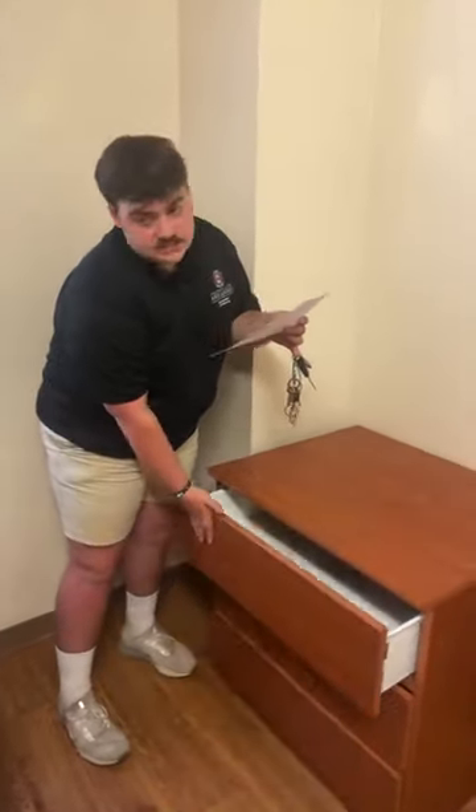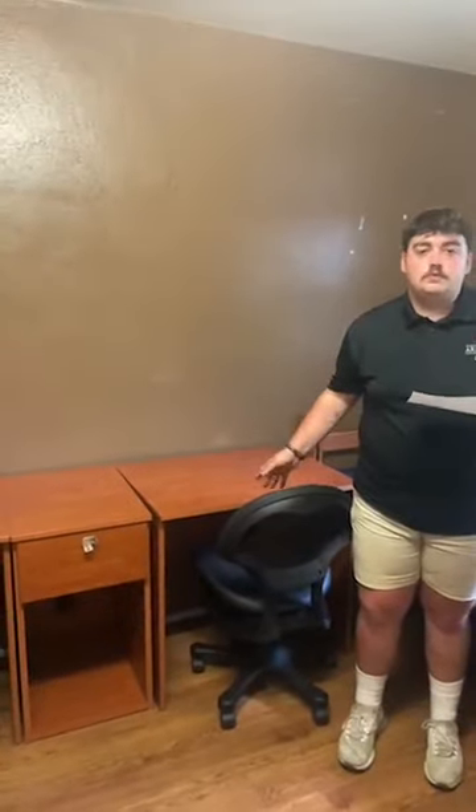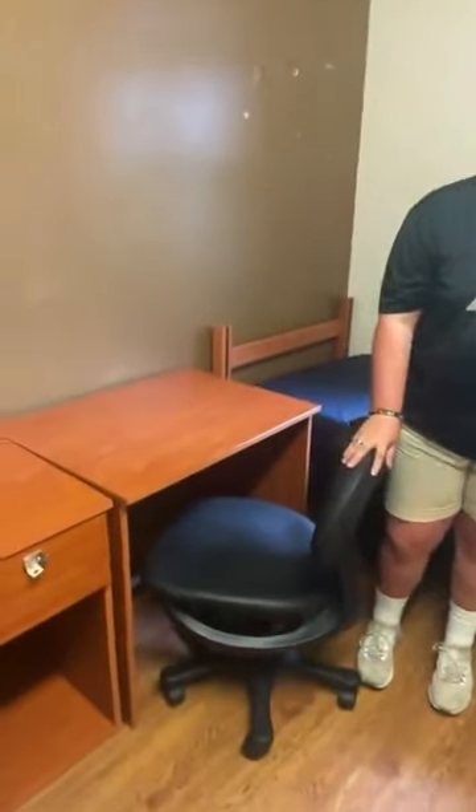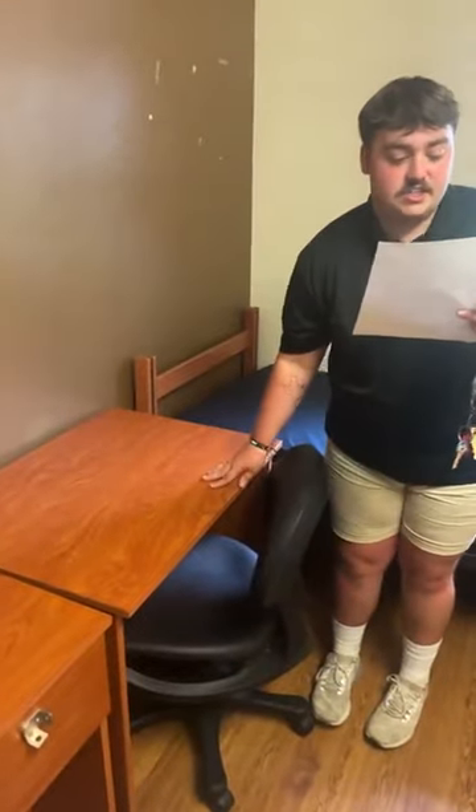Every roommate also gets a desk with a chair. When you move into these buildings, you cannot move the furniture out. If you want to bring your own chair, you're welcome to, but the provided one has to stay in the room. Fun fact: there's a nice storage space above the closet that is big enough to store the included desk chair if you bring your own. The desk dimensions are 42 by 24 by 30 inches, and the desk chair is 23 by 21 by 33 inches.